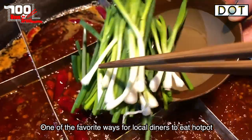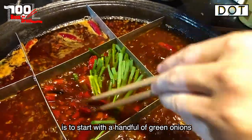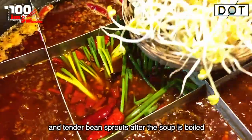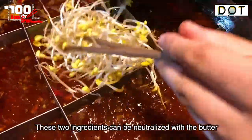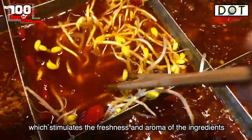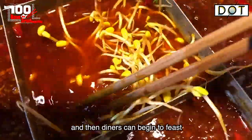One of the favorite ways for local diners to eat hotpot is to start with a handful of green onions and tender bean sprouts after the soup is boiled. These two ingredients can be neutralized with the butter, which stimulates the freshness and aroma of the ingredients, and then diners can begin to feast.